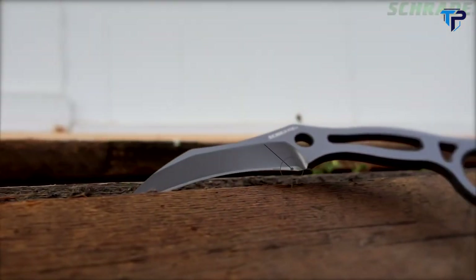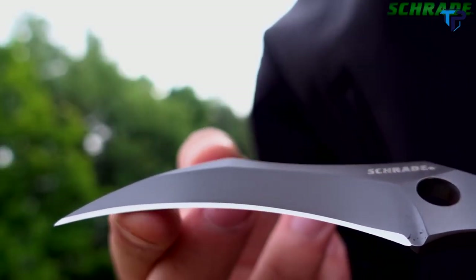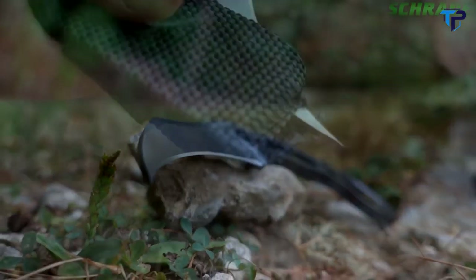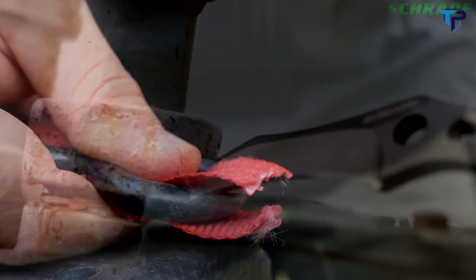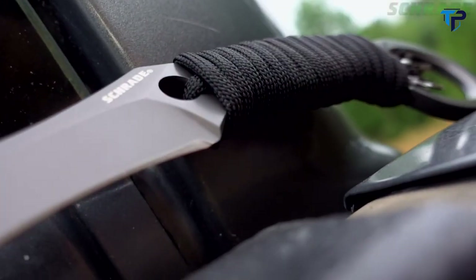The SCH-111 features a 3-inch karambit-style fine-edged blade that is razor-sharp right out of the box. Its talon-like design allows it to slice effortlessly through even the heaviest clothing or other man-made materials such as rope or webbing. The skeleton handle makes for an easy-to-conceal, ultra-thin profile.